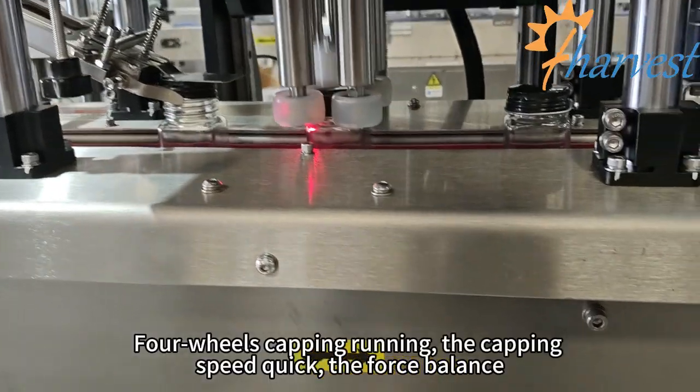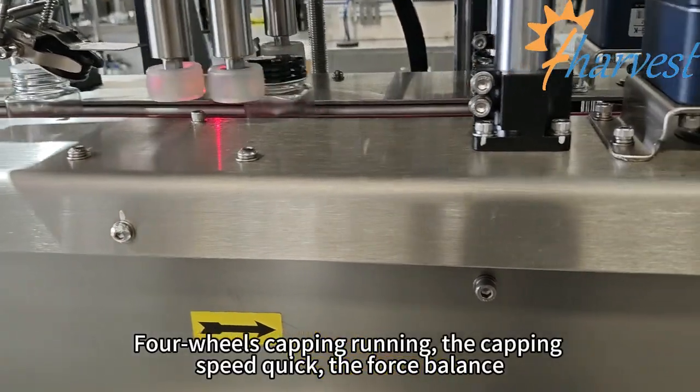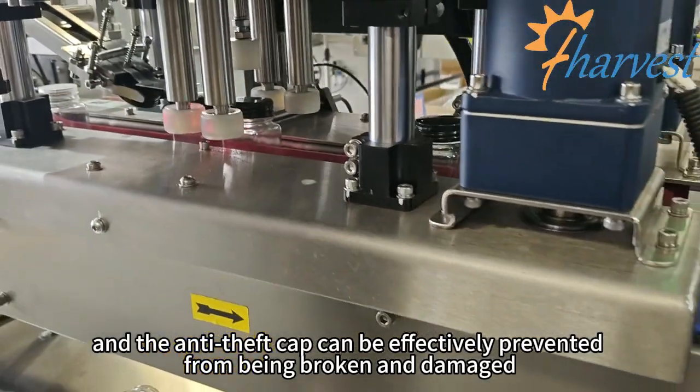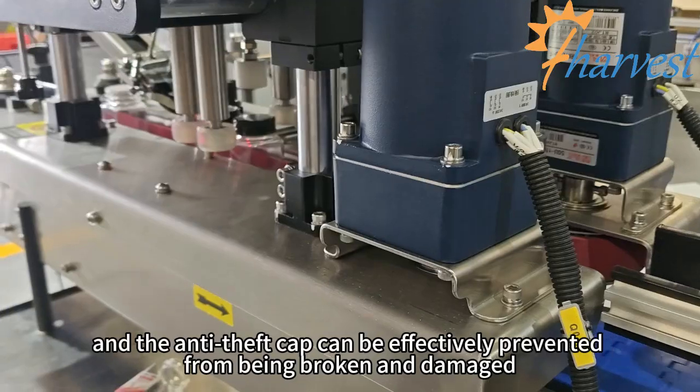Four-wheel capping running: the capping speed is quick, the force is balanced, and the anti-theft cap can be effectively prevented from being broken and damaged.